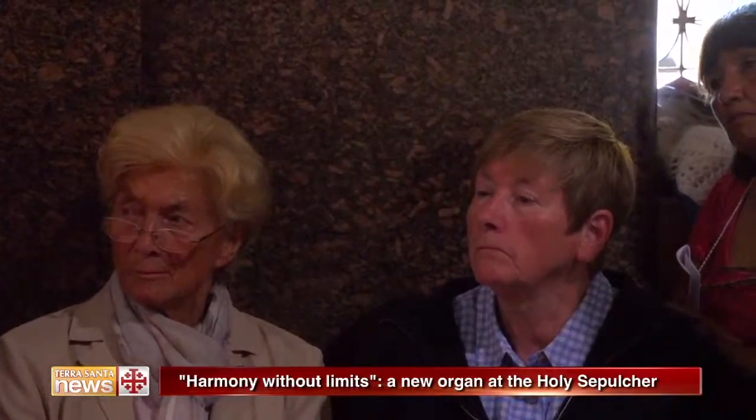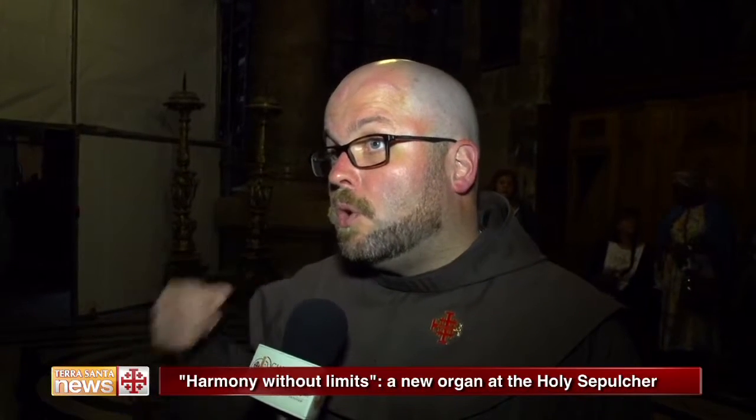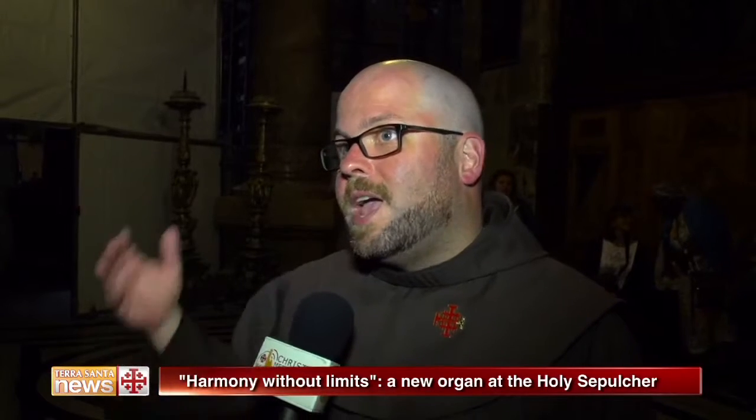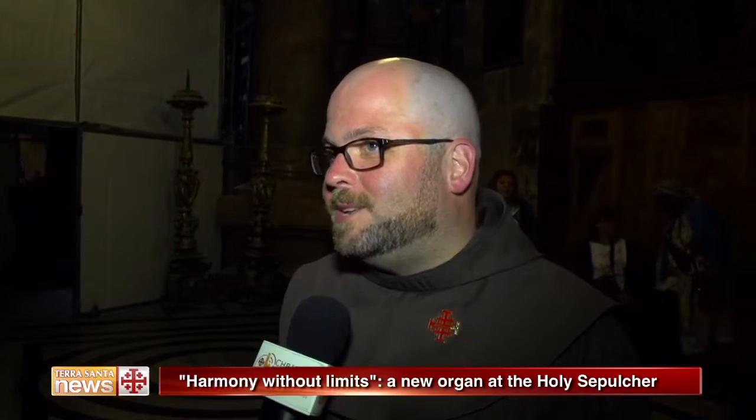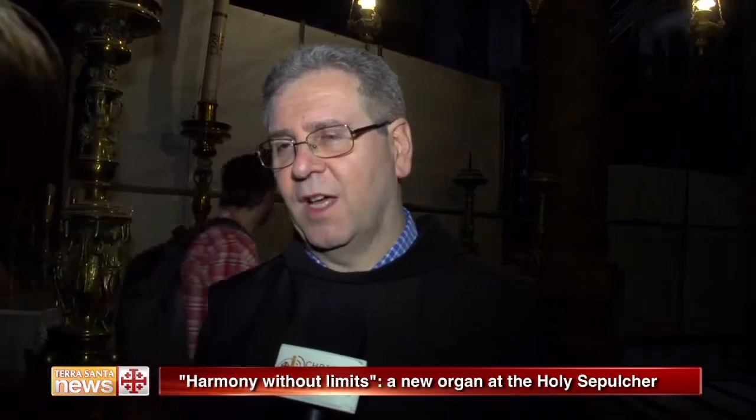The stage that began 30 years ago with the old organ of the Holy Sepulchre concludes today with this organ for Calvary. It seems to me that the organ is also a beautiful symbol of reconciliation — so many different pipes playing together to create a melody. Our hope is that the melody of mercy and reconciliation will resonate not only at Calvary, but from Calvary over the whole Church and over all mankind.